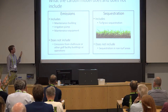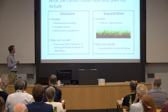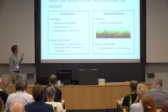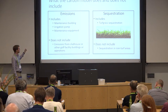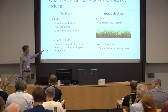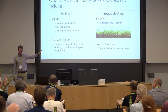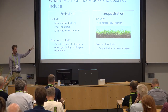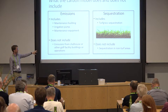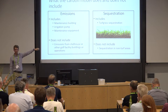A quick note about what the model does and does not include. We include emissions from the maintenance building, the irrigation pump, and maintenance equipment — everything it takes to maintain the golf course's turf surface. We don't include emissions from the clubhouse or other golf facility buildings or operations. For sequestration, we look at carbon sequestration of the turfgrass only; we don't consider sequestration in non-turf areas.